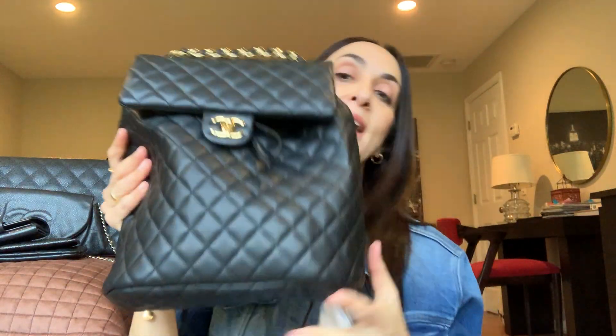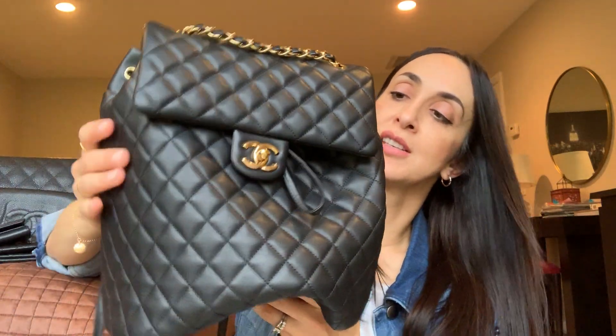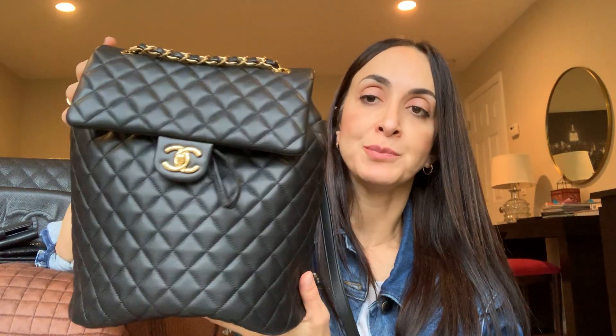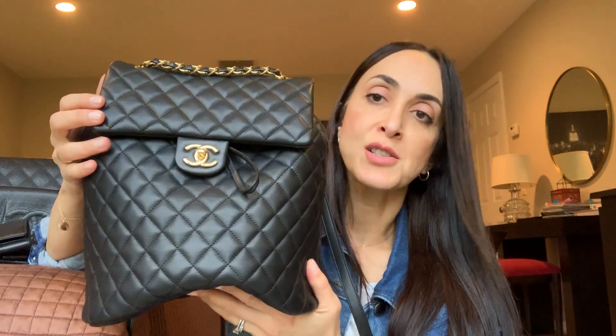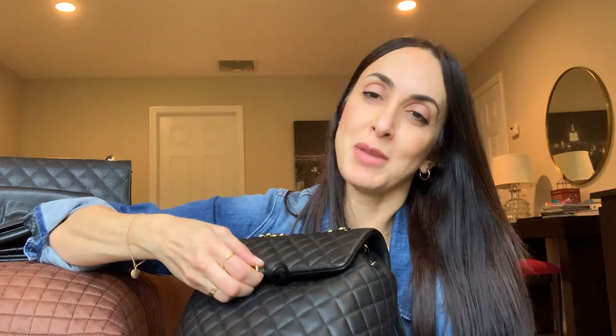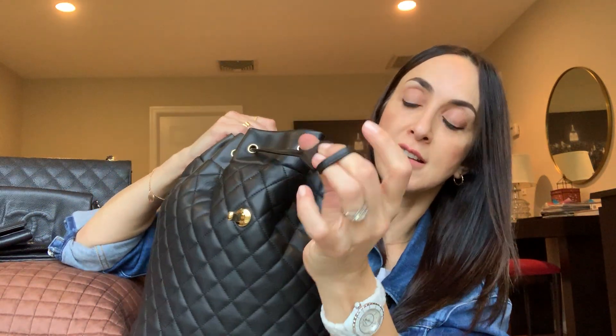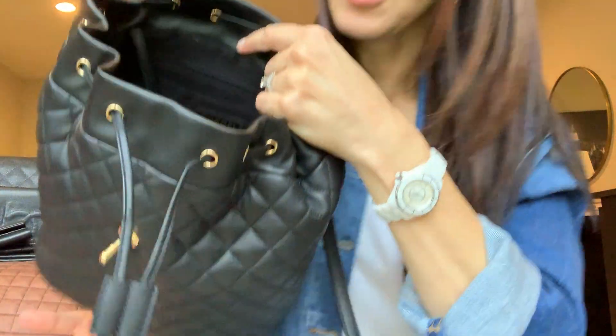Obviously it comes in this amazing box. As you can see, this is a backpack — not a boxing, of course. I unboxed it the second I came home. This is just a bag reveal; I haven't worn it yet, didn't have a chance. As you can see, it's a backpack in a soft deerskin. There's a little pocket here — it's very small, a phone doesn't fit in there.